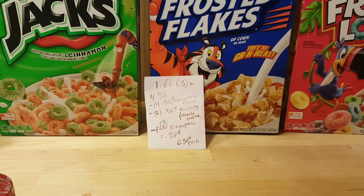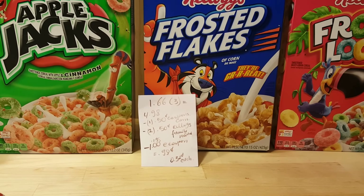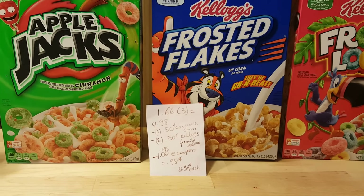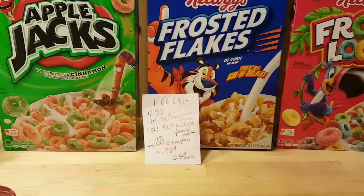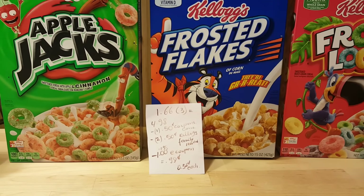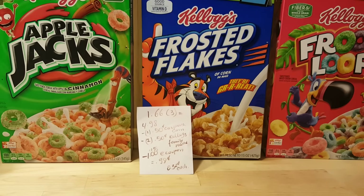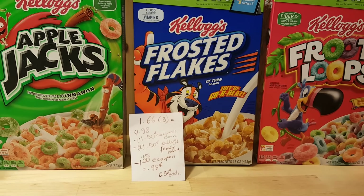From the Kellogg's Family Rewards program, you can print one coupon per computer or redeem your points for higher value coupons. There is also a $1 e-coupon from Stop & Shop when you buy two. I ended up paying 98 cents for three cereals, or about 32 cents each, and I can also submit to Kellogg's Family Rewards for points. Another store with great deals on Kellogg's cereal is ShopRite — I might get them tomorrow.